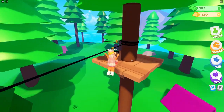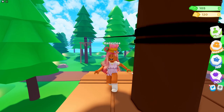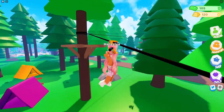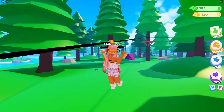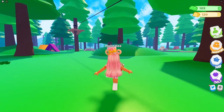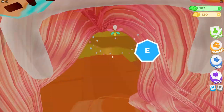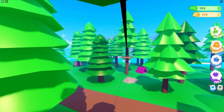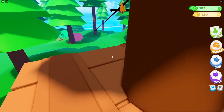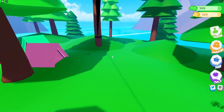Oh my gosh, we're ziplining! We can zipline from that tree to this tree, which is pretty cool. Wait, why am I ziplining to the side? I really want to try that again. Let me do it in first person — look at this, oh my gosh, we're ziplining in first person! Let's do this one as well.